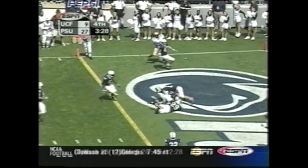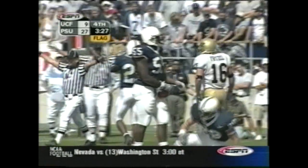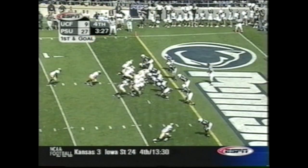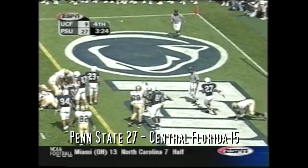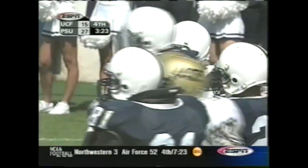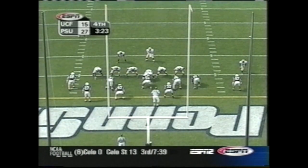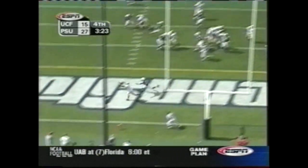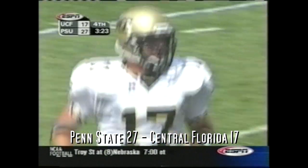Snyder — incomplete in the end zone. And a flag on the play — pass interference. Haynes up the middle — touchdown! Alex Haynes with UCF's first touchdown of the season.